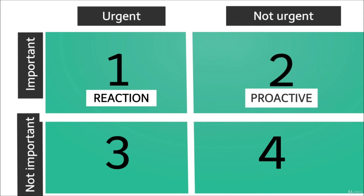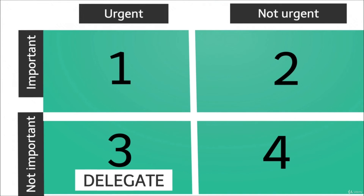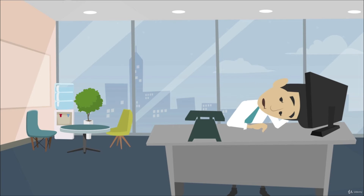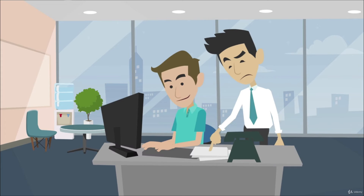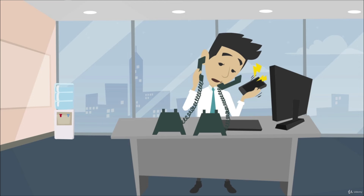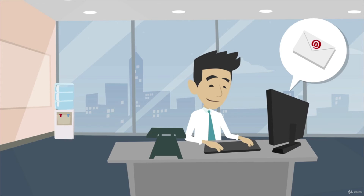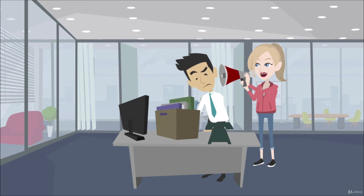Quadrant 3: Urgent but less important — Delegate. This is where all our most important time wasters hide. They require our direct attention, yet they are of moderate importance. The best you can do is delegate them to other people. These tasks include unexpected phone calls, meetings that do not require your attendance, useless email threads, unannounced visitors, and meeting other people's priorities.